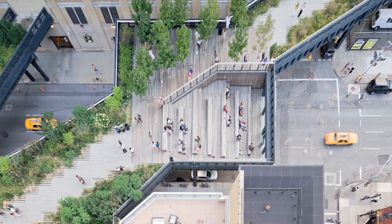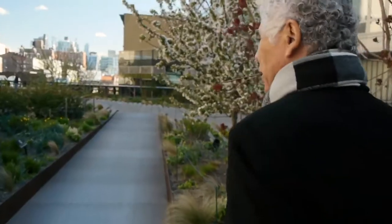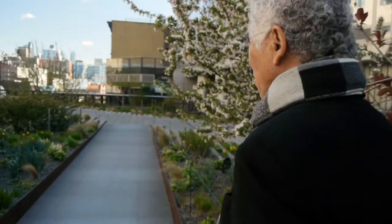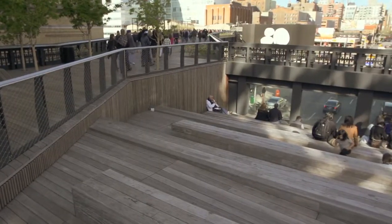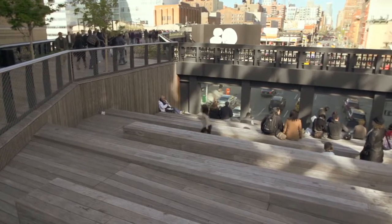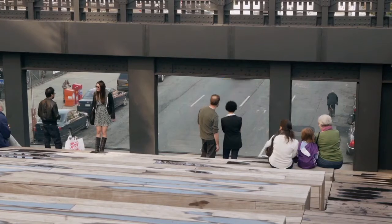Initially, DOT — Department of Public Transportation — wanted us to put eight-foot-high fences at every street crossing. And so we thought, why not dive down so that you're way below the railing height, but also opened it up to the traffic.